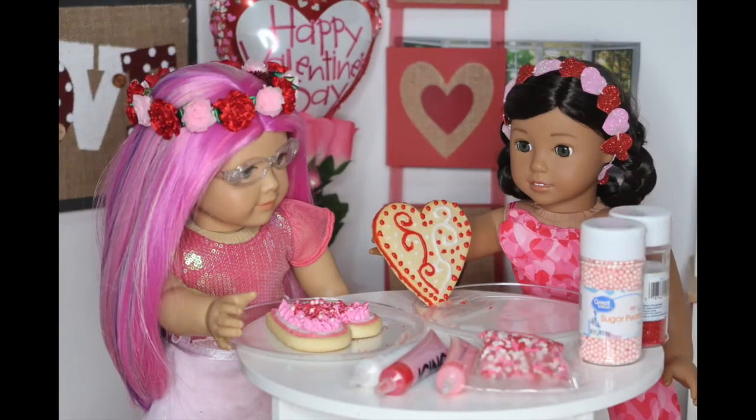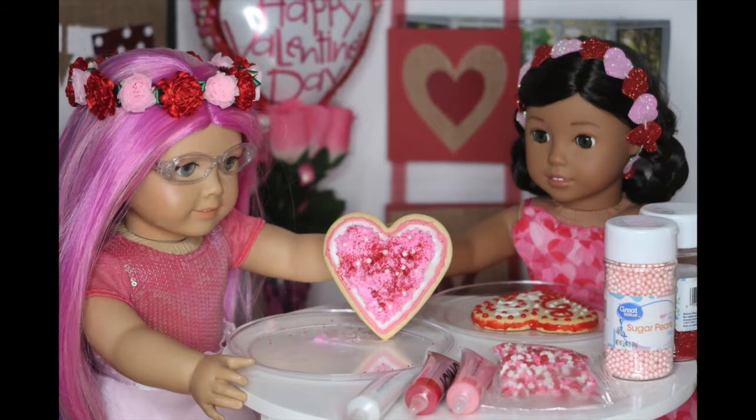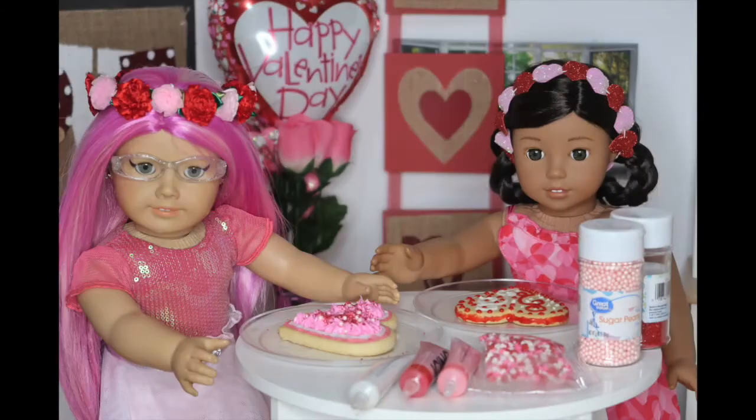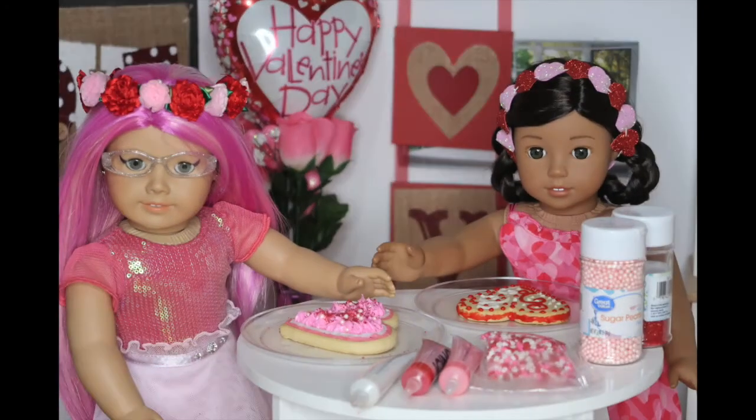We finished our cookies and this is what mine looks like. And this is mine. Comment down below whose you like better!